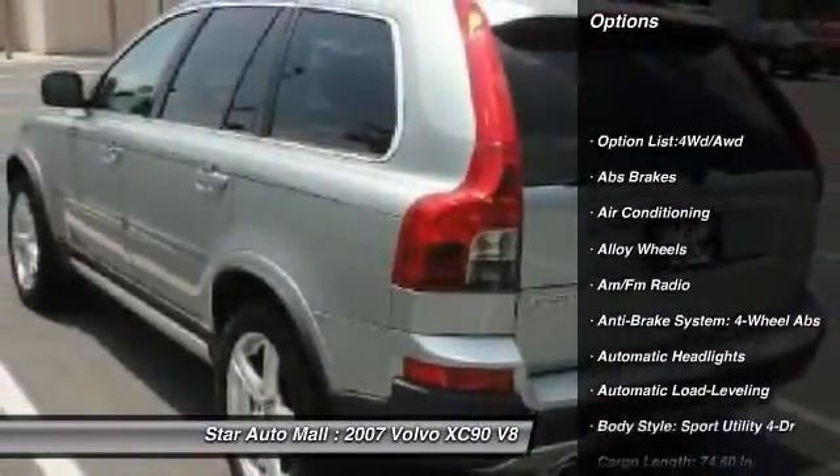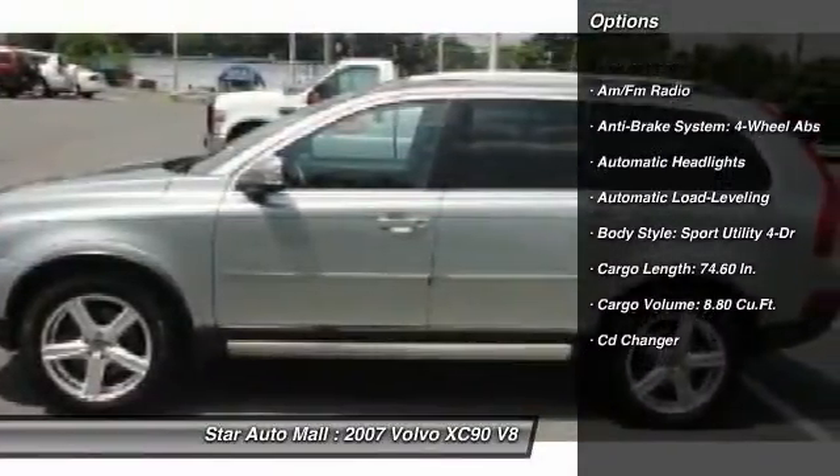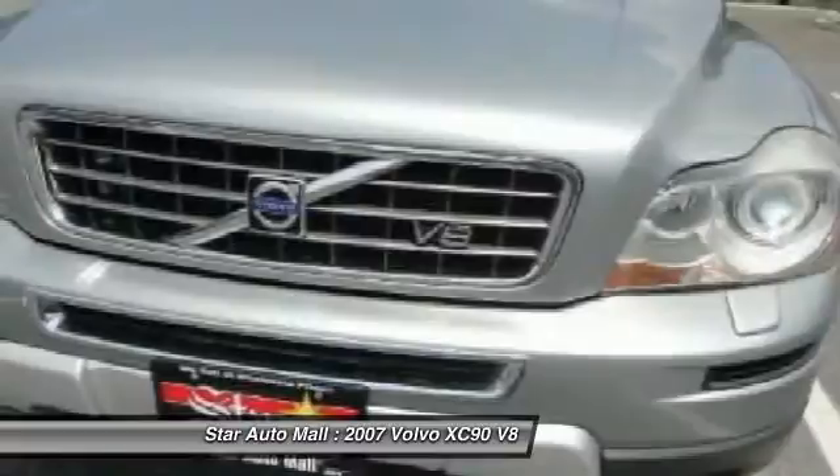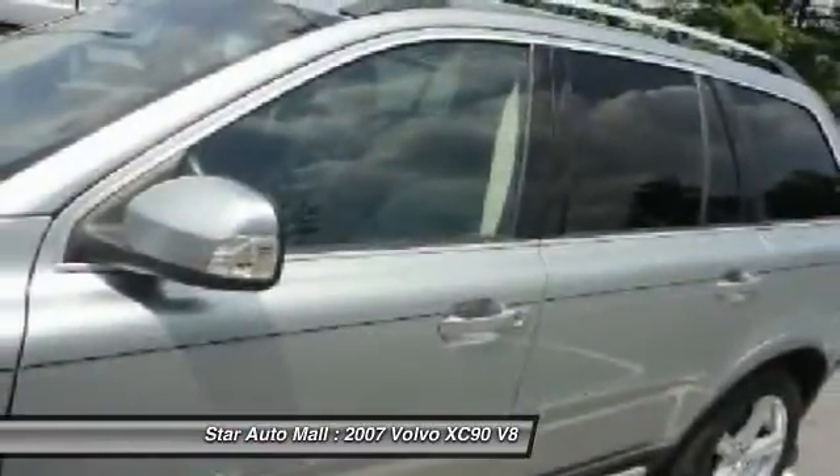All-wheel drive, stability control, power sunroof, CD changer, traction control, navigation system, heated seats, airbags, four-wheel ABS.